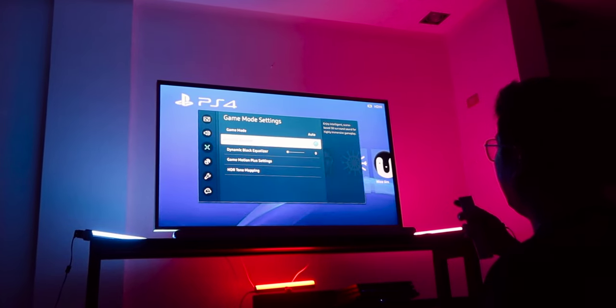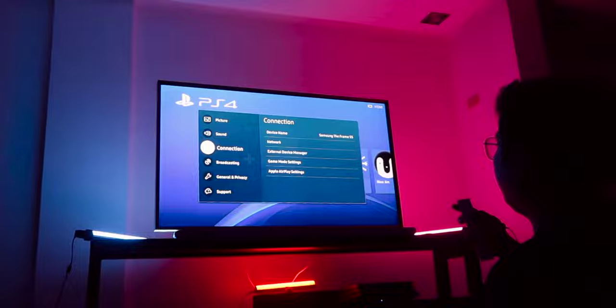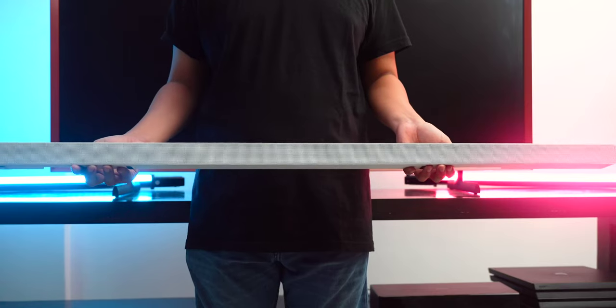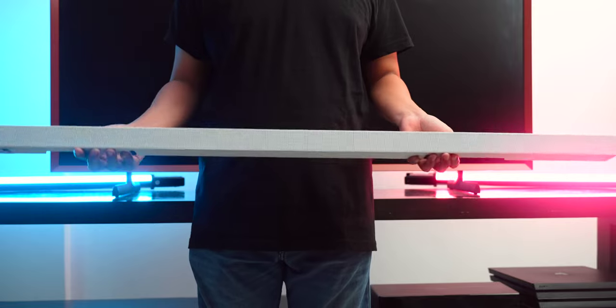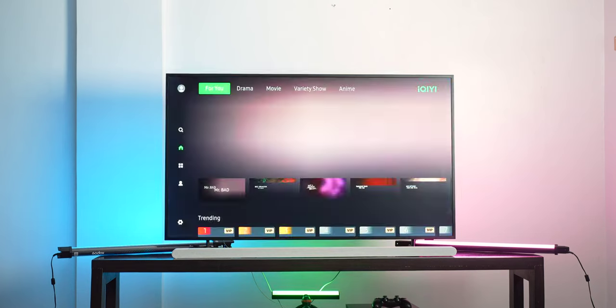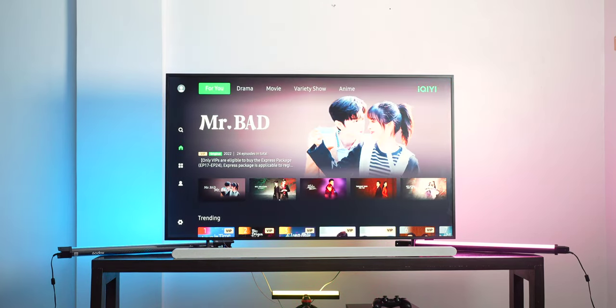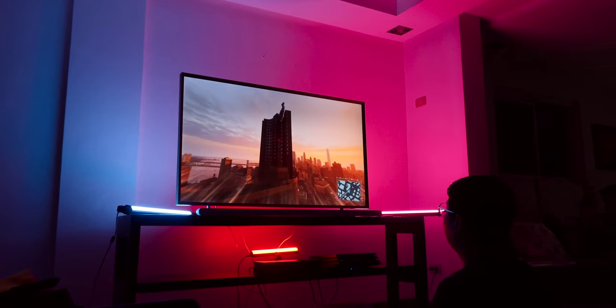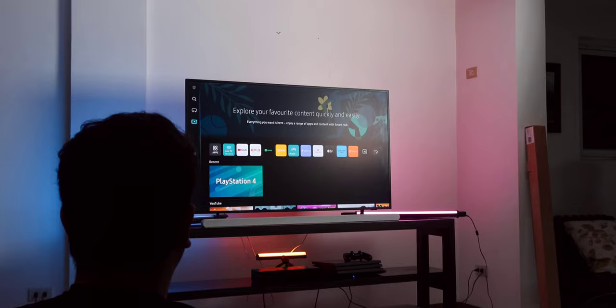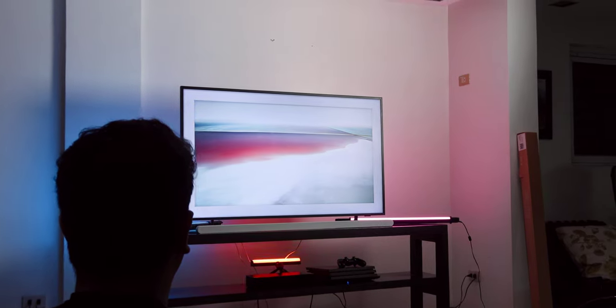Our thoughts: the Frame paired with the Lifestyle Soundbar offers a super slim and sleek TV and soundbar design that would be a perfect minimalist centerpiece for any living room. We highly recommend this combination for people who want a functional yet stylish entertainment center for a small to medium-sized living space. Aside from the hardware, it delivers a smooth, user-friendly experience that makes it perfect for non-techie family members while offering advanced features that techies will love.